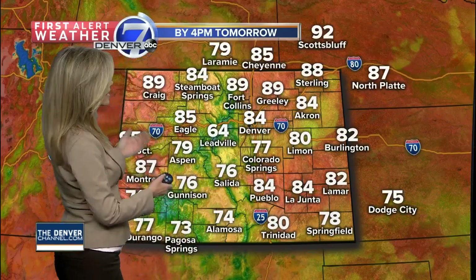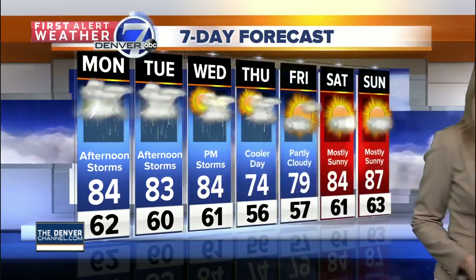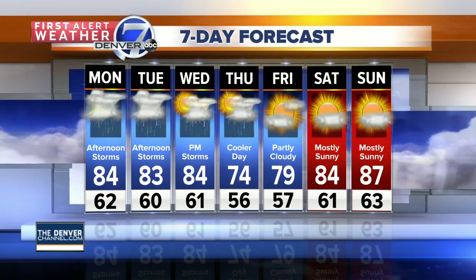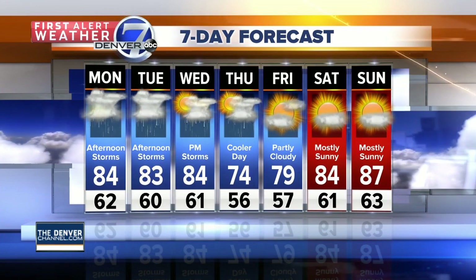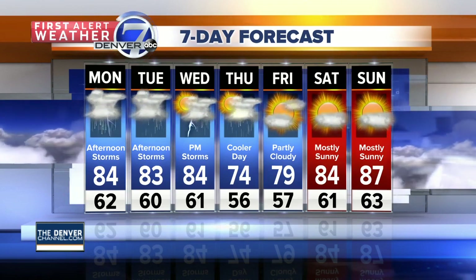Highs on Monday will be in the 80s in Denver, a little hotter in Greeley and Fort Collins. 84 for Boulder, mostly 70s and 80s across the eastern plains, and 90s for the western slope tomorrow afternoon. The seven-day forecast keeps us in the 80s for the first three days of the week with chances for storms every afternoon. Then a little cool-down Thursday and Friday with a cold front coming our way — dropping into the 70s Thursday, 79 degrees Friday. Then we're back into the 80s by Saturday and Sunday. A nice little break there with the cool-down.